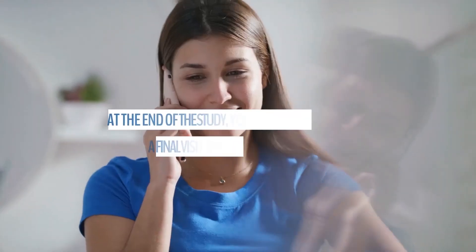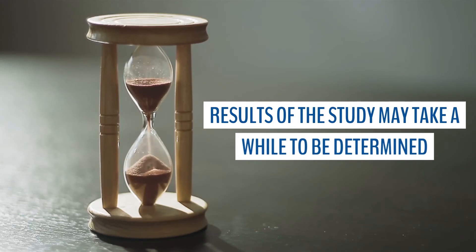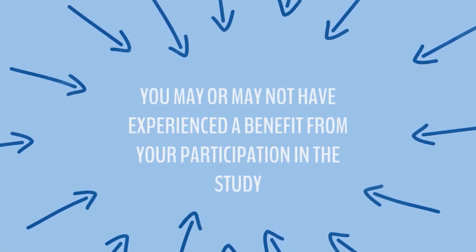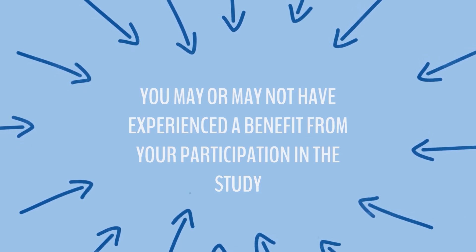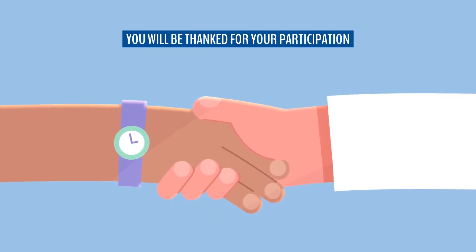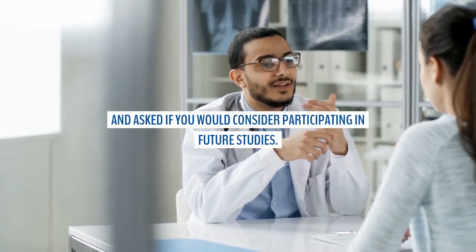At the end of the study you will have a final visit or phone call. Results of the study may take a while to be determined. Some products being tested have to go through another set of tests before they are approved for final use by the public. You may or may not have experienced a benefit from your participation in the study, but you will have provided valuable information to researchers on the safety and effectiveness of the tested products. Once it's all said and done, you will be thanked for your participation and asked to participate in future research studies.